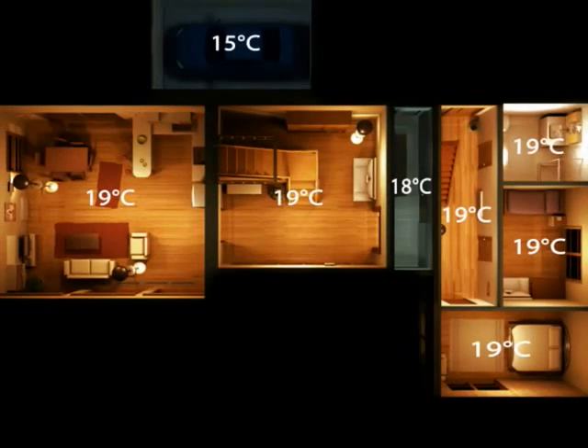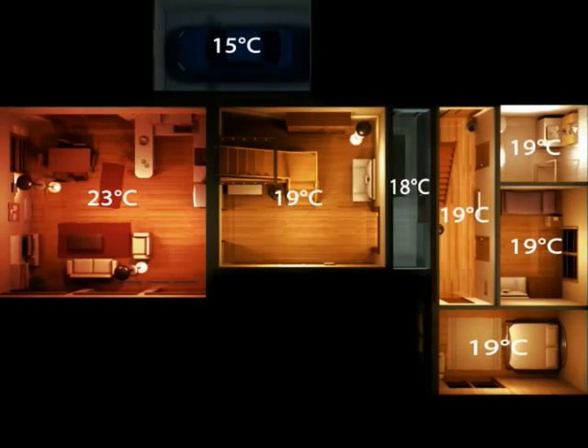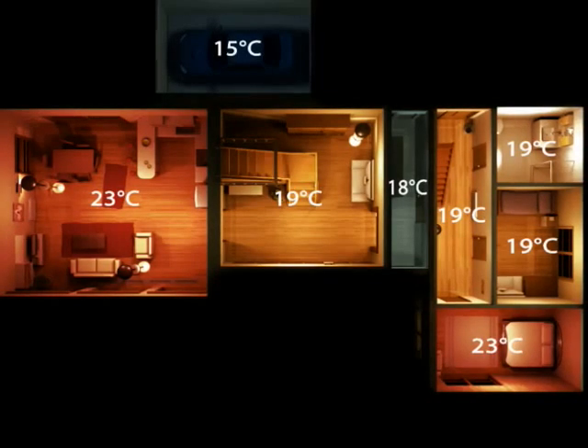Enel's can easily regulate the temperature over the whole house and has the ability to control any type of heater. With Enel's you don't overheat and you save money.